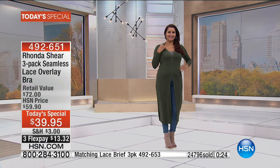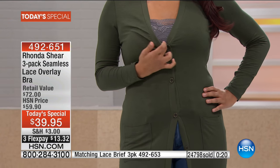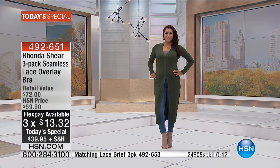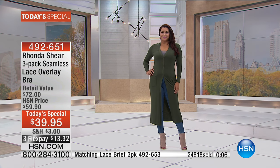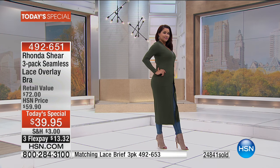If you can swing it, get both — you're going to want to refresh and overhaul your underwear drawer. 492-651 is your item number. I hope you jump in. It's the prettiest lace overlay seamless 3-pack ever, and it's going to be such a great solution for you. 492-651 is your best value of the day from Rhonda Shear.